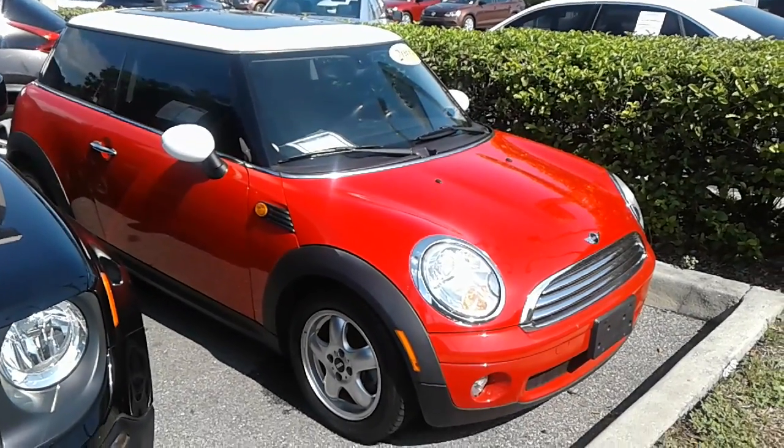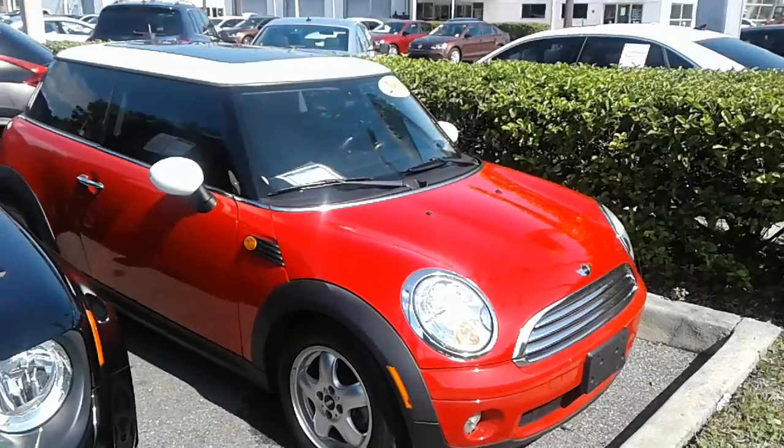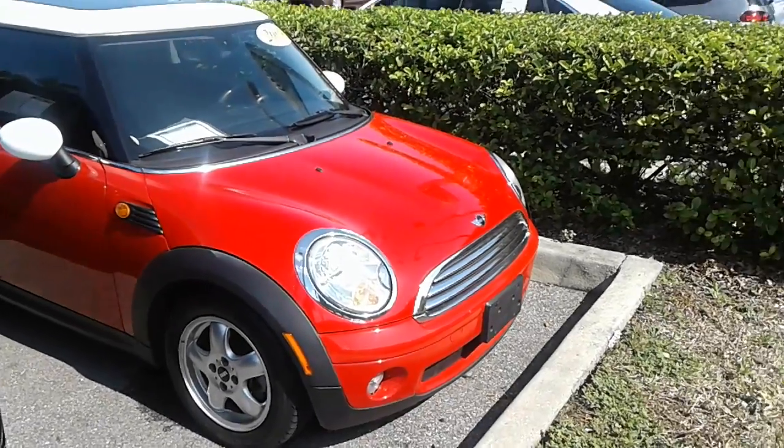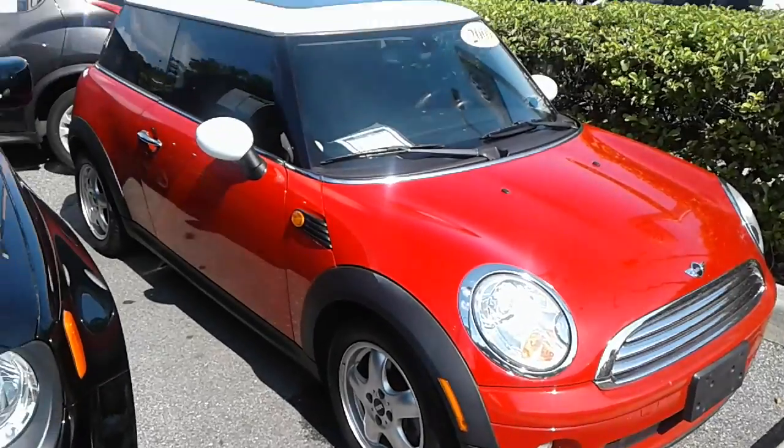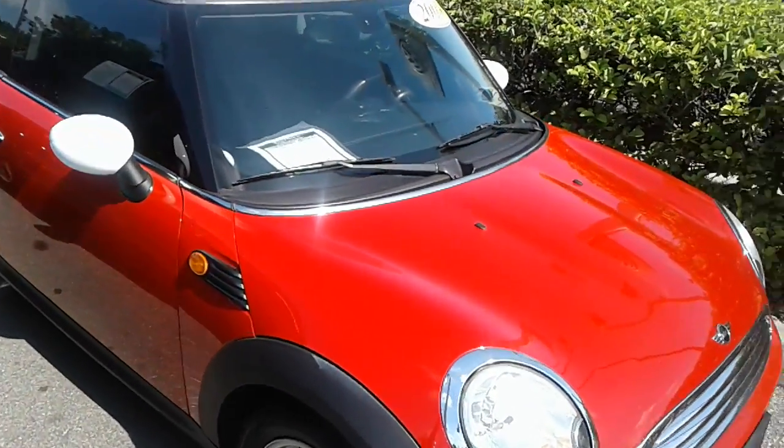Hey, good morning Barbara, this is Kyle from David Moss Volkswagen South. Just want to thank you again for submitting on our site — I just want to make you a quick video. This is our 2009 Mini Cooper.